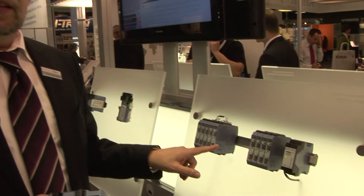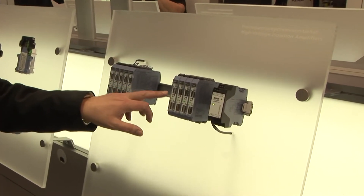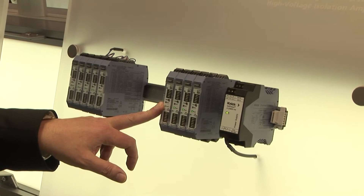The new isolation component is the P29000 high voltage signal converter. Basic isolation 1000 volts as well as measuring range 1000 volts. Gain error only 0.2 percent.